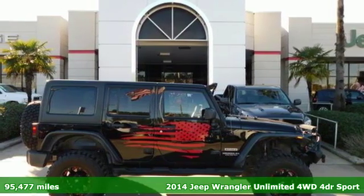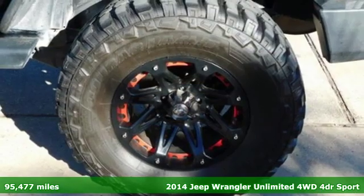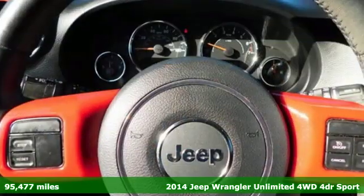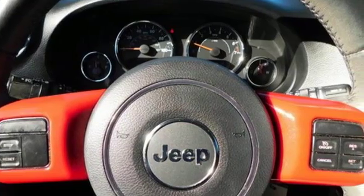It's a 2014 Jeep Wrangler Unlimited. The Wrangler is the right balance of style and purpose, and with four doors, it's easy for everyone to join in on the fun.